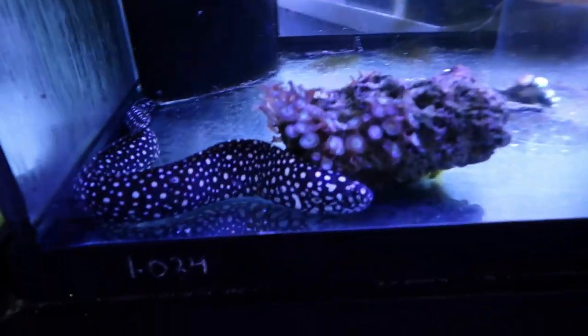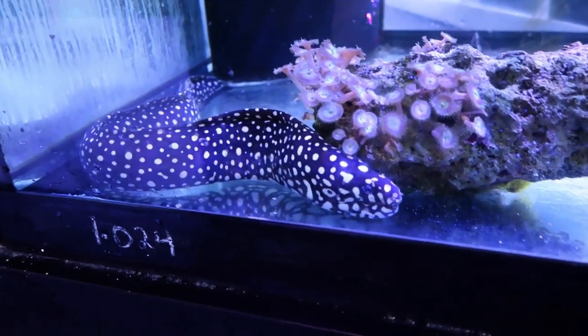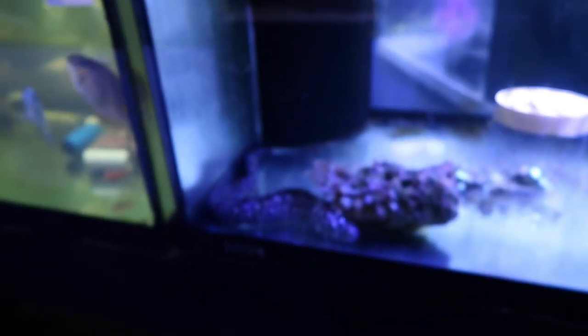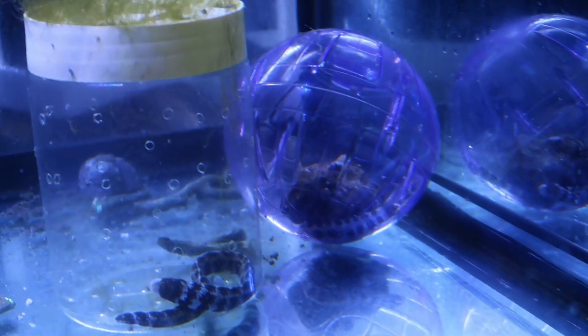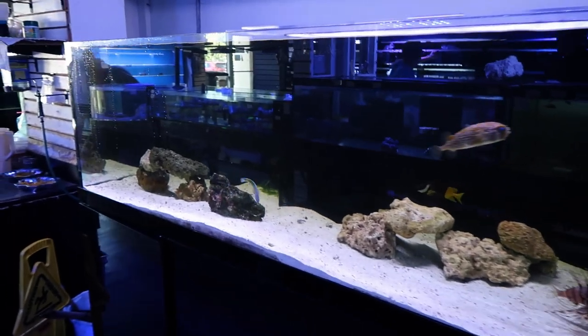The first guy had it listed for like 100 bucks with the stand and everything. Look at this — this is how big that snowflake eel gets. No, we can't put this in the tank — no shot. We're gonna have to wait and put this in a tank by itself because I see this thing just destroying everything in my tank. This one reminds me of the bubble boy.